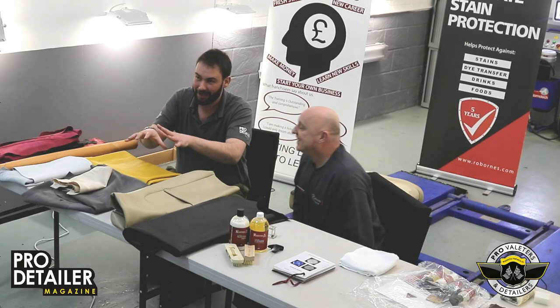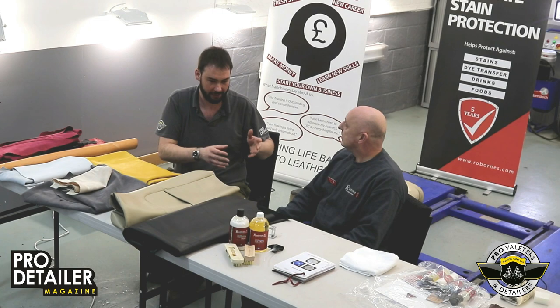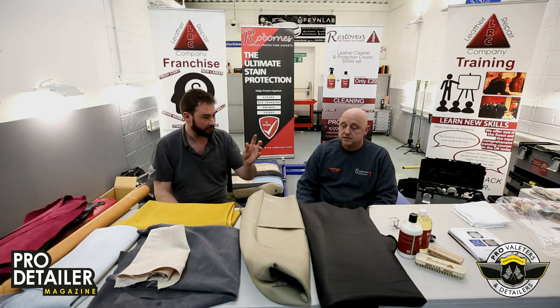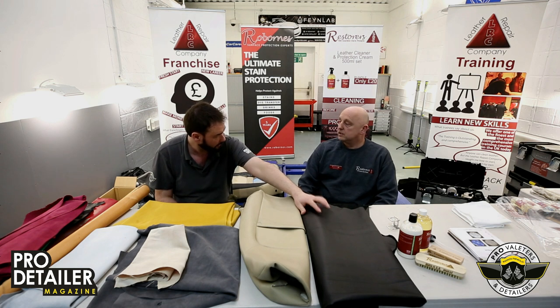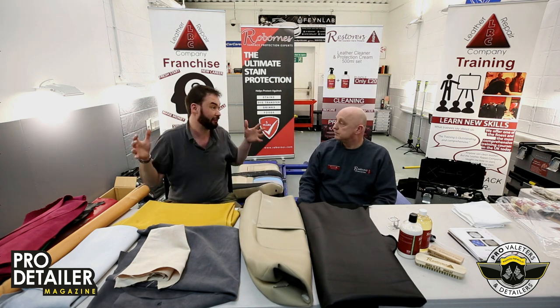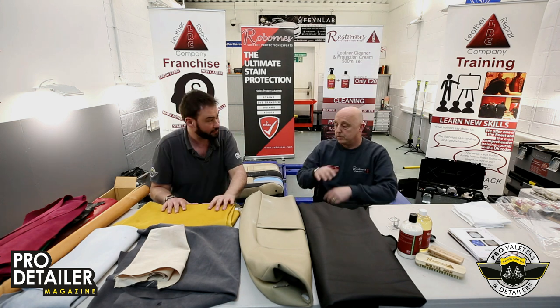In terms of where aniline comes from on the cow — they have quite thick skins. Aniline is taken from the top of the skin — higher up, closer to the outer surface, above the epidermis and flesh underneath.